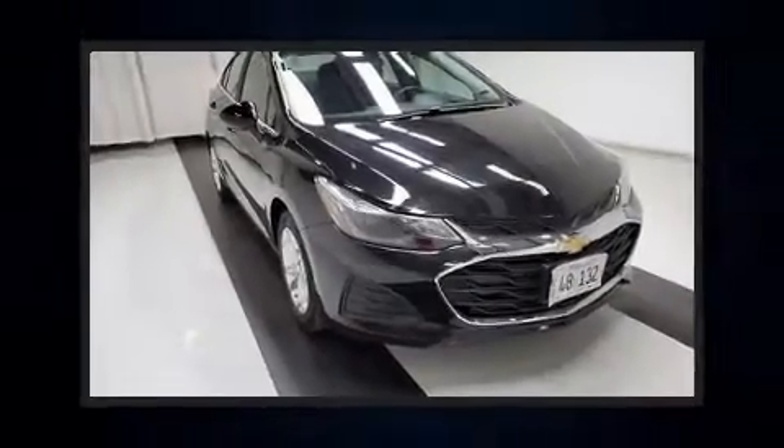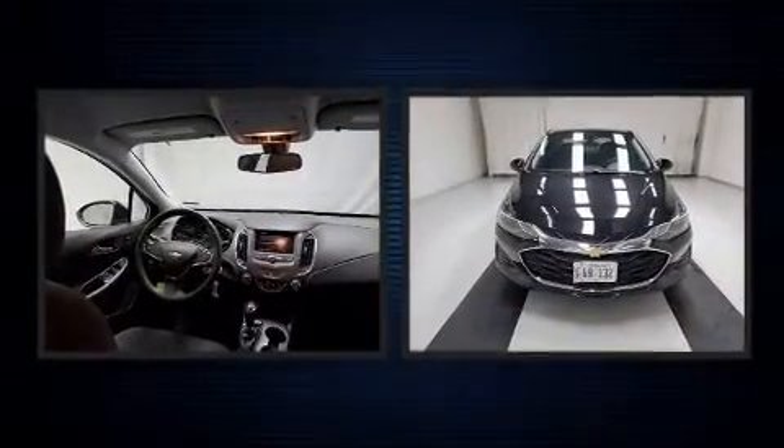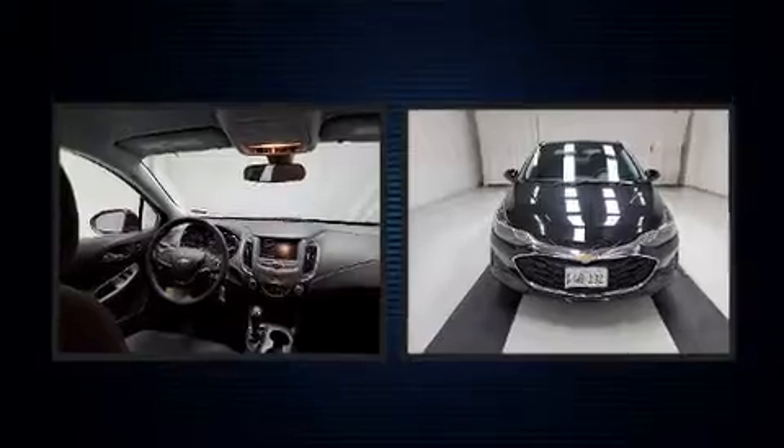Step into the 2019 Chevrolet Cruze. With just over 35,000 miles on the odometer, this four-door sedan prioritizes comfort, safety, and convenience.